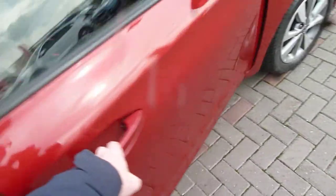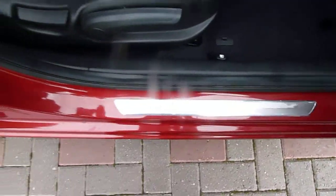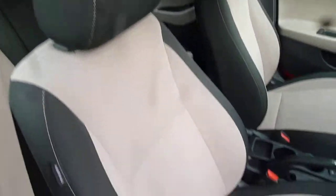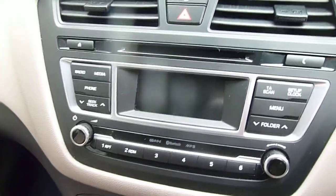Moving into the front, we've got the stainless steel door garnish. Really nicely shaped, supportive front seats, height adjustable on the driver's seat. There's a centre console with plenty of storage, a couple of cupholders, five-speed manual gearbox, USB, auxiliary input, a couple of power sockets, air conditioning, and a CD radio.